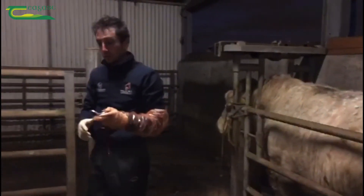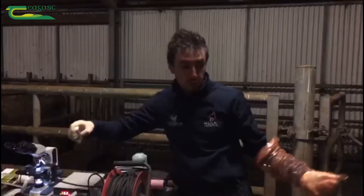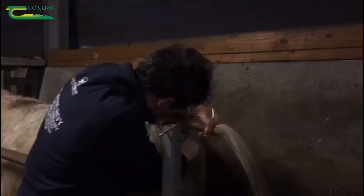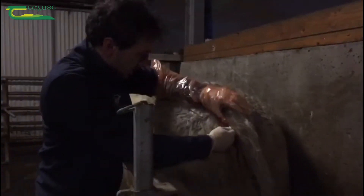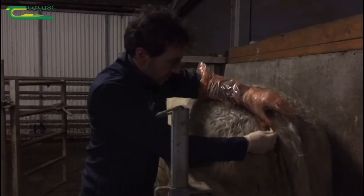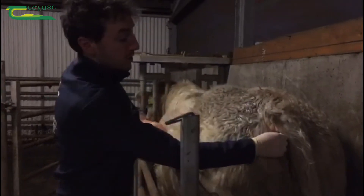His lungs are normal, his heart rate is a little bit elevated, but it's just because he's under some stress and he's haltered. Temperature is 38.5, so that's totally normal — temperature's fine.